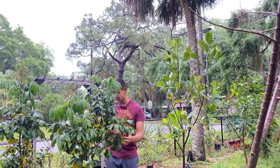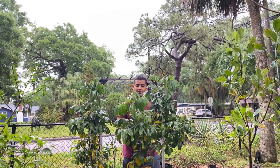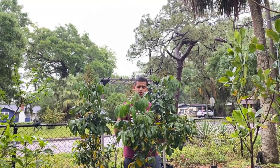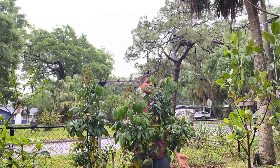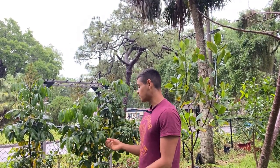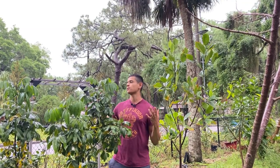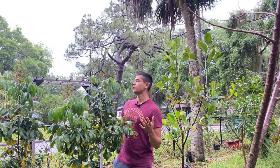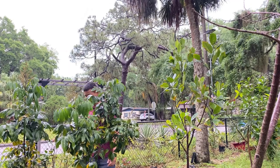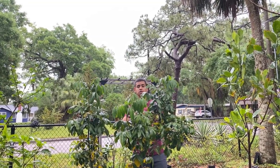This is a BQ longan tree that I brought from my farm here to Bradenton. I love longans and they grow really well in central to southern Florida. This BQ longan is already flowering for us, which I'm really happy about. On my farm the leaves were really dry and struggling due to the drought, but since I brought it here and gave it good water — and after today's rainstorm — the leaves made a complete 180 and look so much more plump.